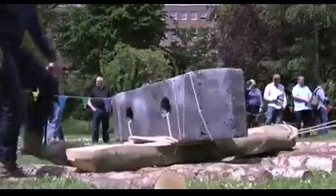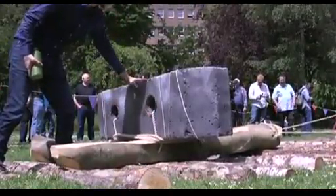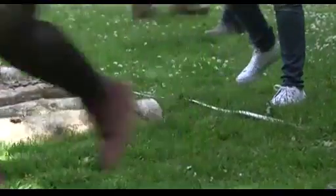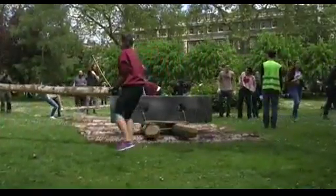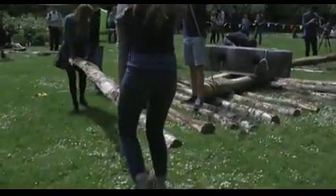Stonehenge involved the movement of blue stones from the Preseli Mountains to the site of Stonehenge. Obviously there's incredibly rough terrain to be navigated over that 220-mile stretch all the way to Salisbury Plain. No one knows how this was done. We believe this could be a system that's worthwhile.